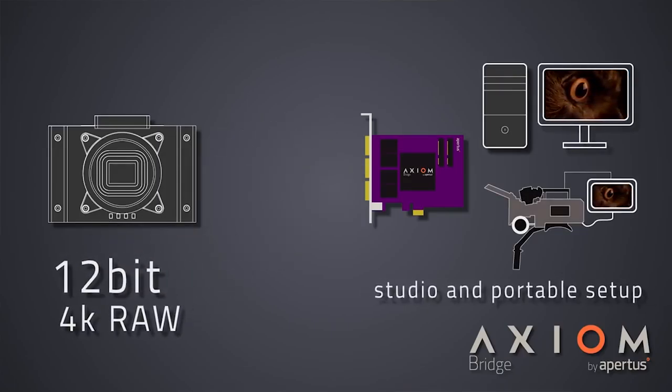With this grant we would be able to make this device even richer in features, more versatile and future-proof. For example, we also want Axion Bridge to be able to record HDMI signals from other sources at up to 6 gigabits per second throughput.